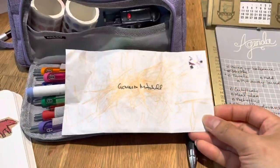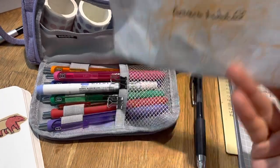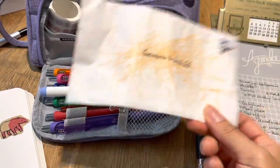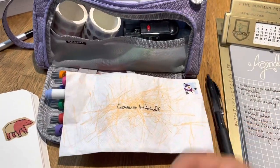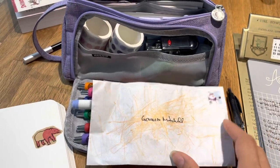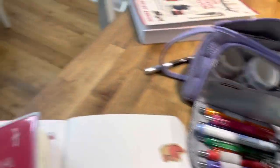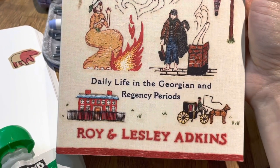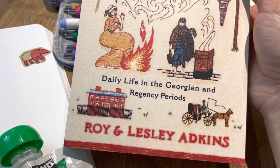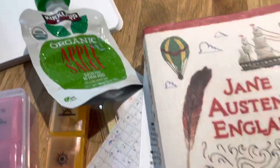My daughter loves to go check the mailbox, so we make up little things of mail for her since she doesn't really get mail. Sometimes we give her junk mail so she feels like she's getting something. I recently started reading Jane Austen's England: Daily Life in the Georgian and Regency Periods, and I'm really excited to dig in.